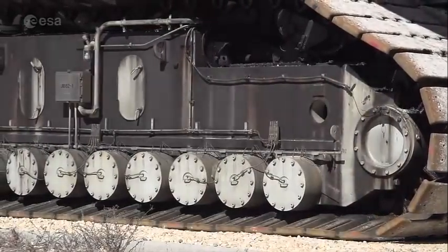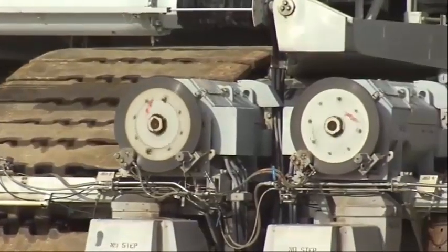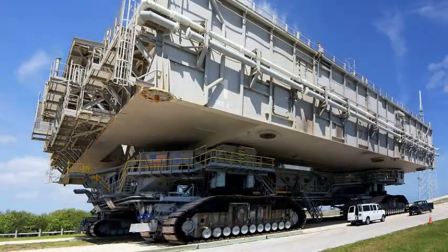CT-2 will wait there until a few days prior to launch in case a rollback is required. It will then roll to the mobile service structure park site, which is located outside of the launch environment to protect the crawler from any launch-induced damage.